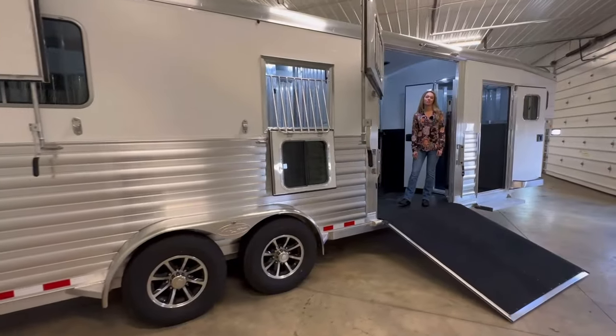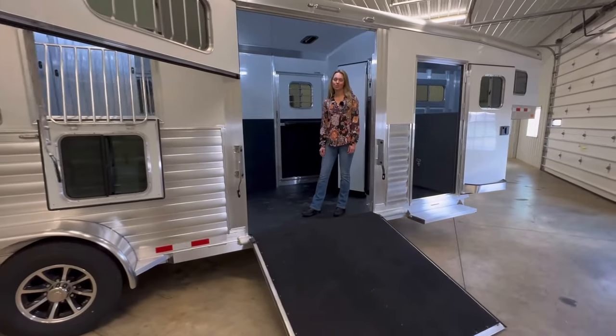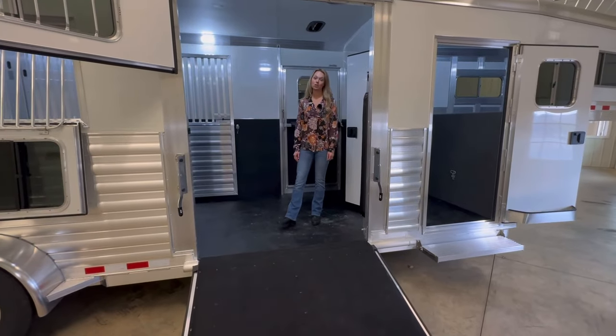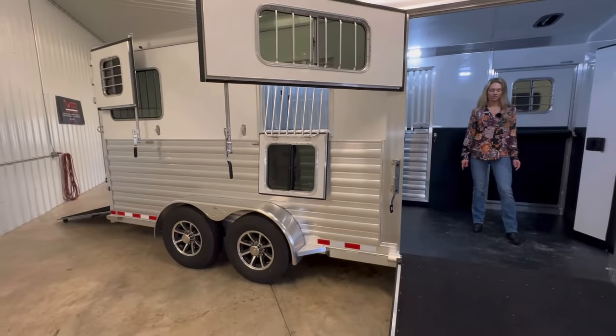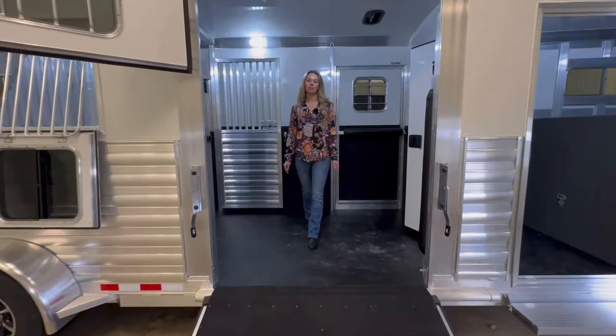Hi and welcome to Triple C Trailer Sales in Waterloo Lake, Michigan. Today we have a 2024 Four Star two-plus-one to walk you through. This trailer is eight foot tall. It is a 23-and-a-half-foot box and the front stall here is 102 inches, so we have added a little bit of footage.